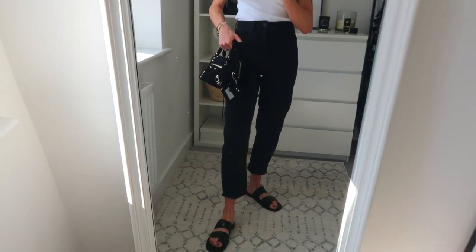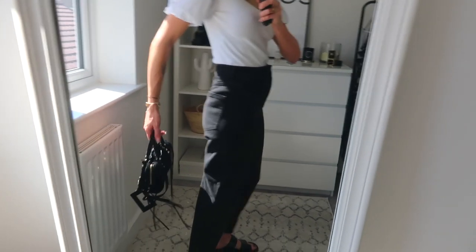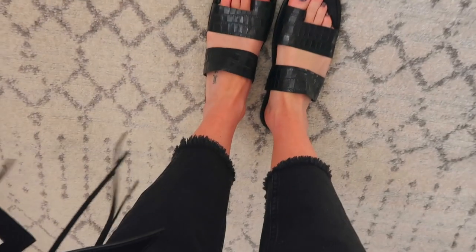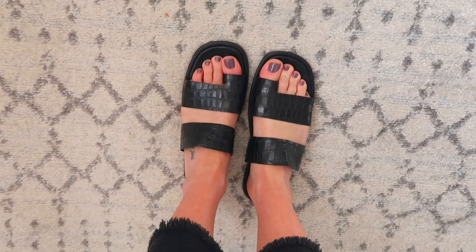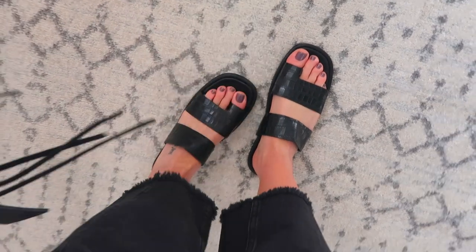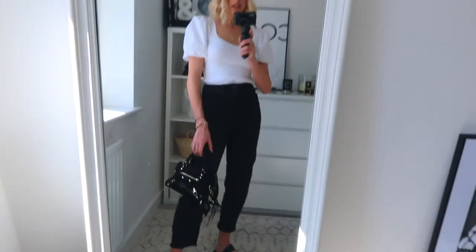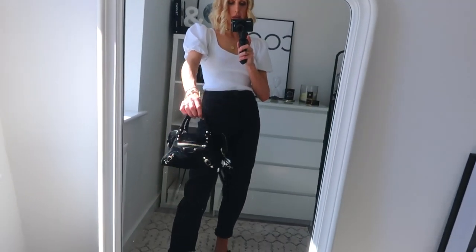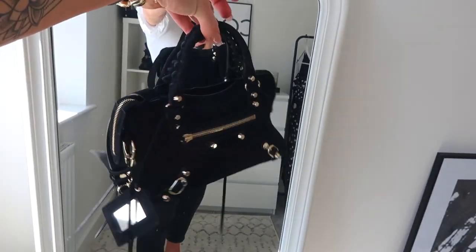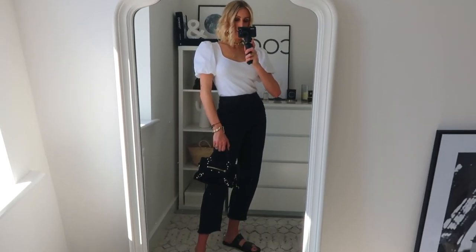Moving down to my jeans — these are from Whistles, and they are so comfortable. I've never tried Whistles jeans before. They're nice and high-waisted but also loose while staying pretty fitted around the bum, with a raw hem edge. Down to my new sandals from Topshop — super comfortable, real leather bottoms, and super affordable. Paired with my Balenciaga mini city bag. I recently did a handbag video, which I'll link, but I wanted to show the base outfit first before popping on the trench coat.